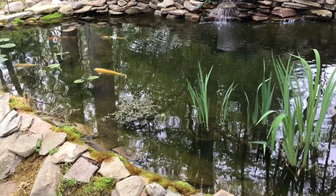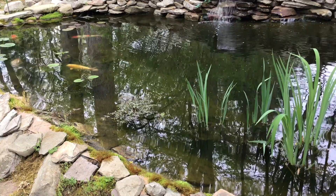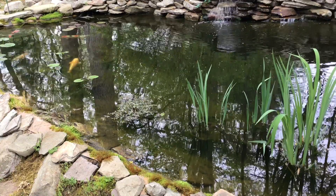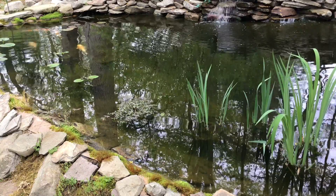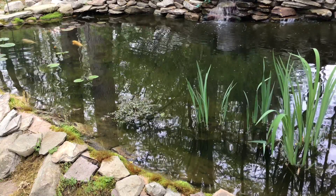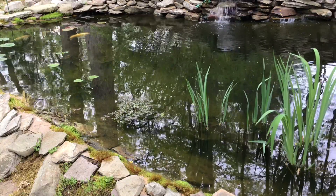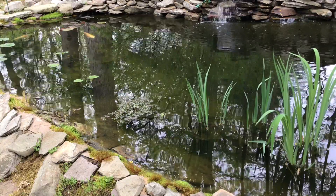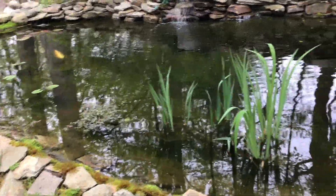Flukes are a type of parasitic flatworm that has done quite well for itself. There are over 10,000 different species of flukes that infest pretty much every kind of vertebrate — including humans, by the way — and many invertebrates as well.